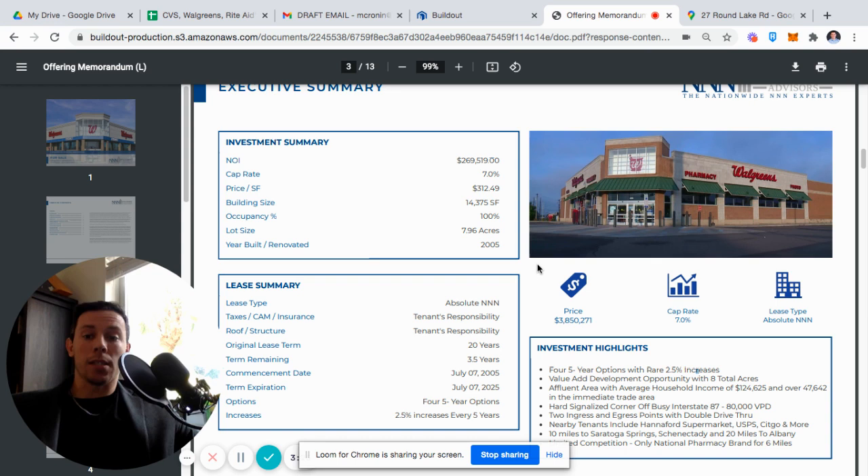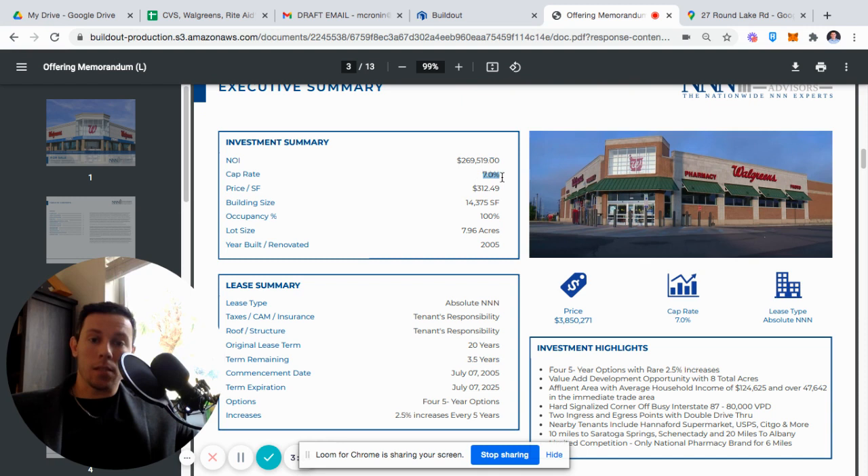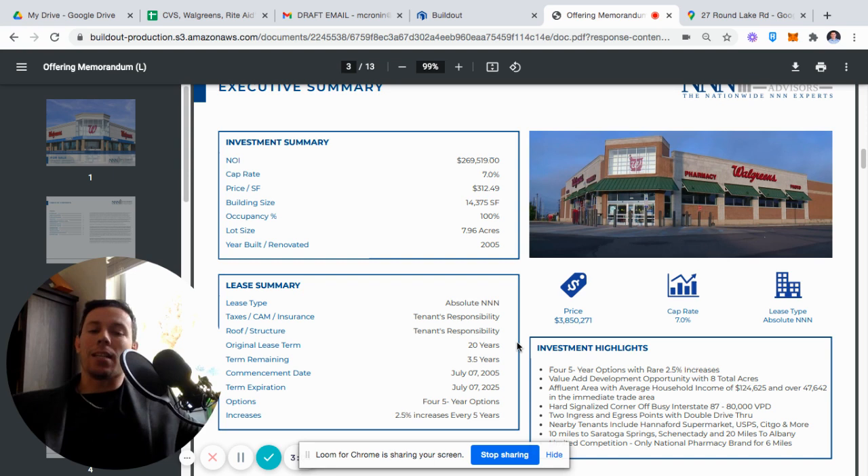Typically with Walgreens, you see 10 five-year options. However, this former Rite Aid only allowed four five-year options. The reason this is going for a seven cap is not only that it's a former Rite Aid — which is a deterrent for a lot of pharmacy buyers — it only has three and a half years remaining, and it does not report store sales.